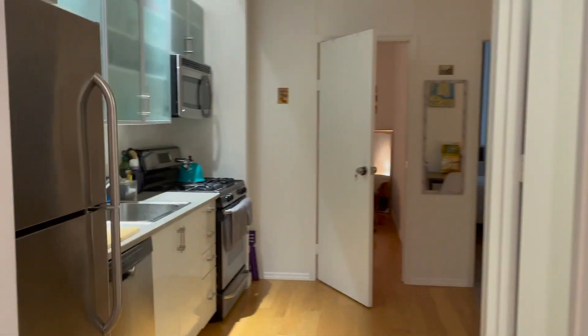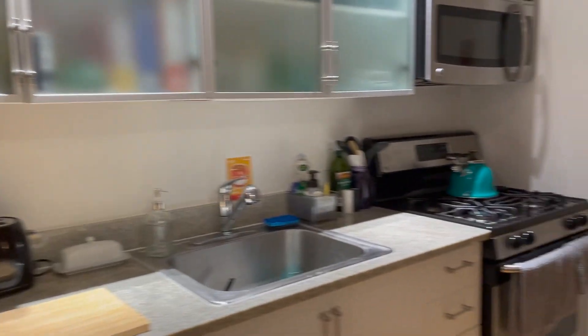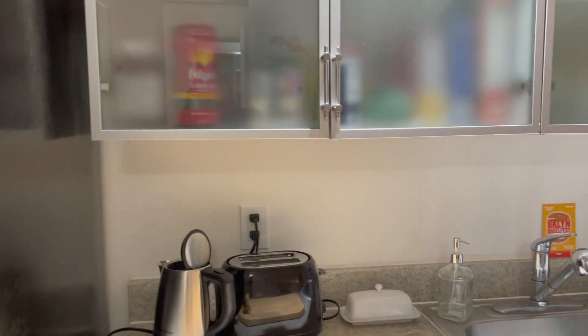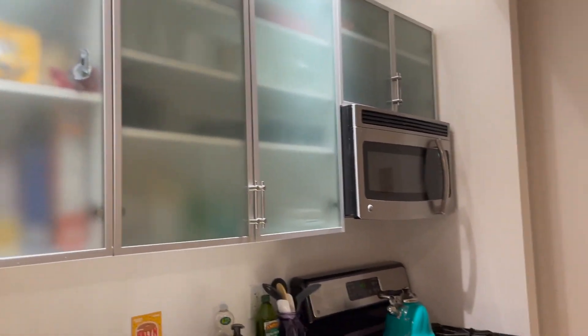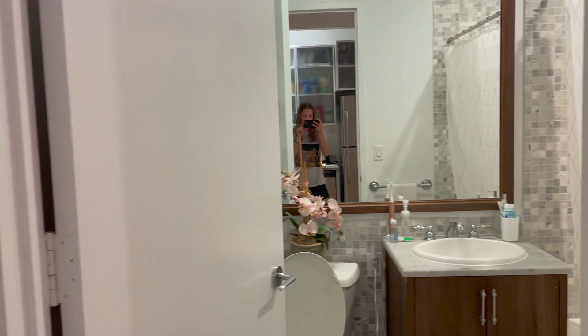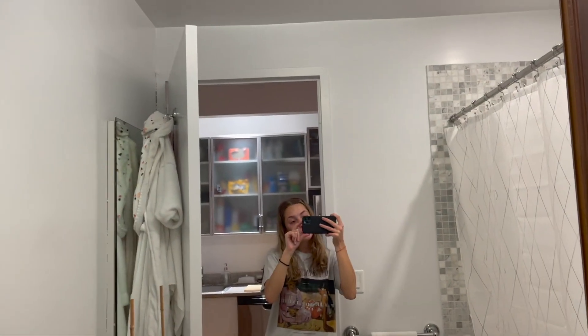And this is our lovely kitchen. I actually really do love this kitchen though — I've been doing a lot of cooking. We have like a nice apartment-sized fridge. Then right on this side is our bathroom. Nice tile. Huge mirror, which is great.